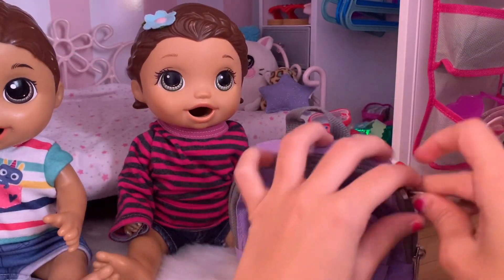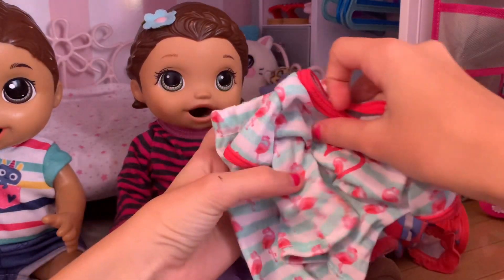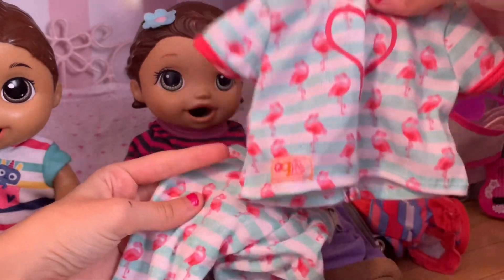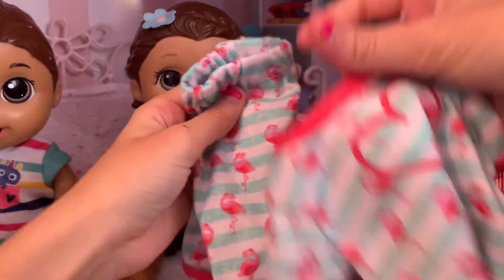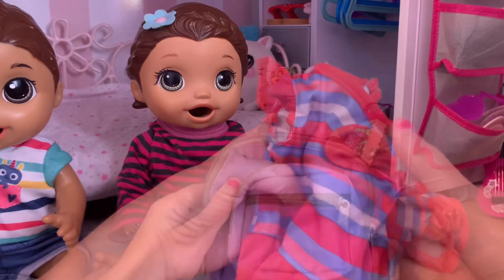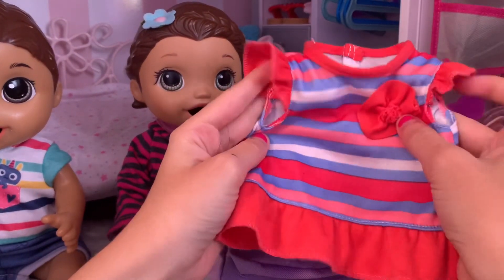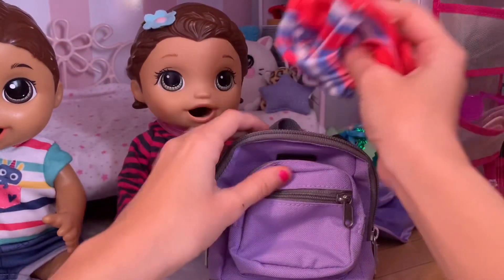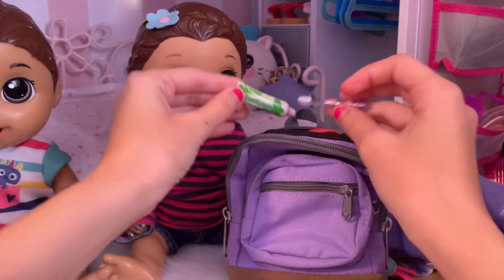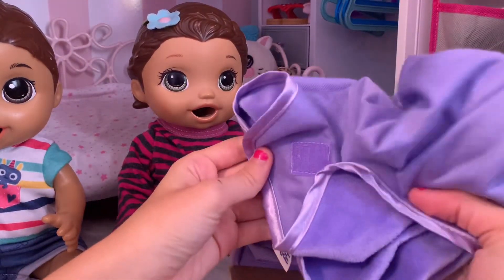Let's start with June's stuff. First up she's got her pajamas for tonight - these super cute flamingo pajamas, here's the top and here's the pants. Then she's got her outfit for tomorrow morning which is just this cute little striped dress. She's got her toothbrush and toothpaste for tonight.